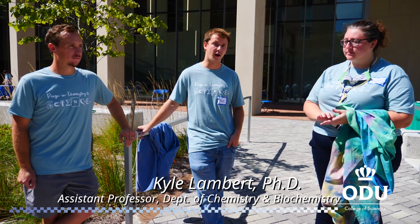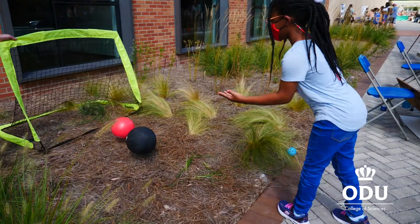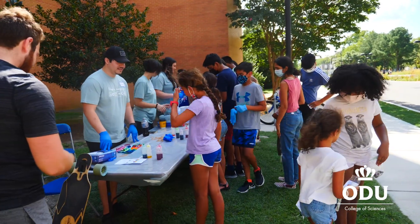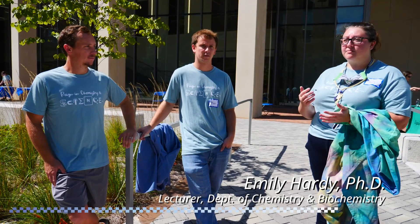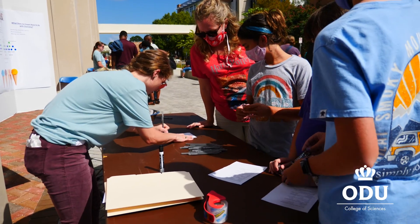They learned a little bit about the chemistry going on in ODU's chemistry department. Students and visitors are really able to see a wide range of ages, a wide range of backgrounds, and hopefully find science more accessible.